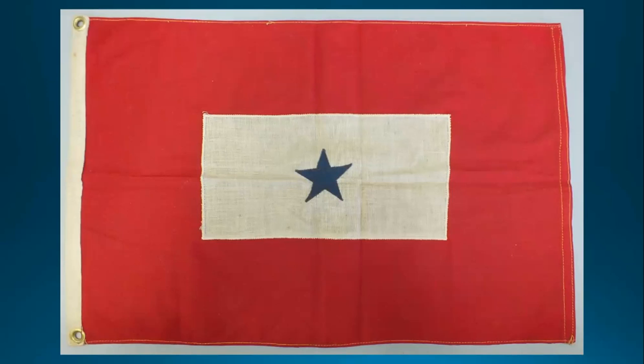The blue star, centered on a white rectangle on a red flag, represents a family member on active military duty. A flag could have multiple stars if more than one man from a family served, and it would hang vertically from the window with the hoist on top. The flag was designed and patented in 1917 and quickly adopted by families. While many flags displayed during World War I were handmade, this one was commercially produced, measuring 14 and seven-eighths by 23 and three-quarter inches, machine stitched in cotton muslin.